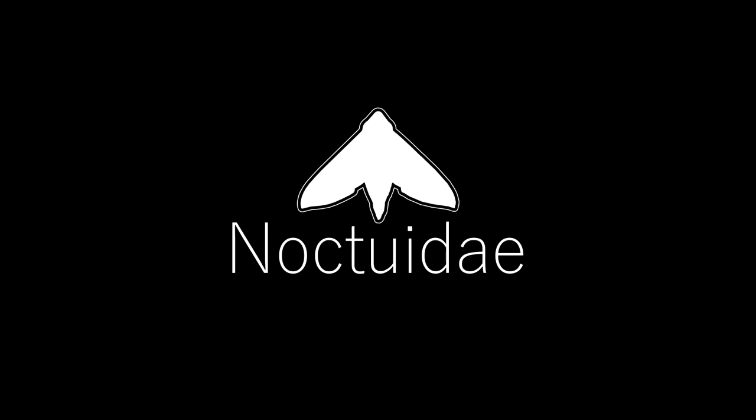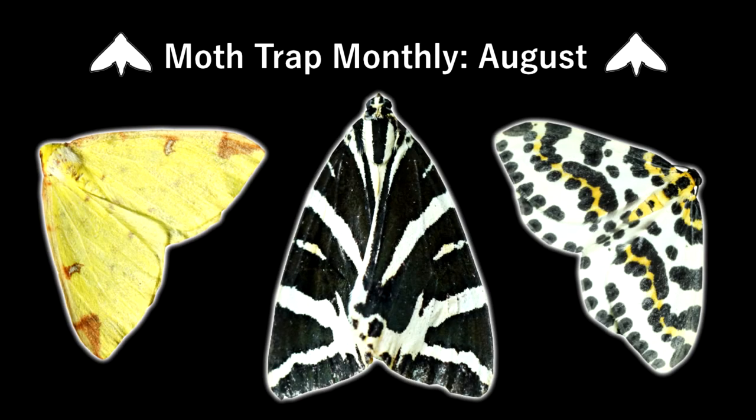Hello, and welcome to Noctua Day. This is the August episode for my Moth Trap Monthly series. I have 22 species to show this episode, so let's not waste any time and get straight in.